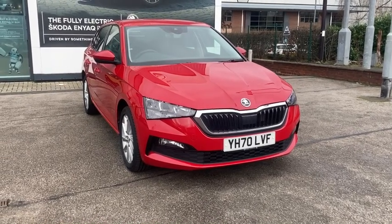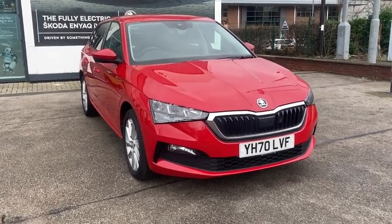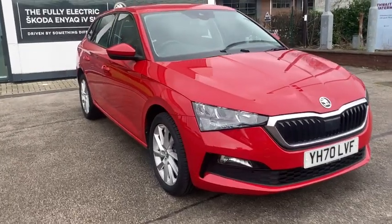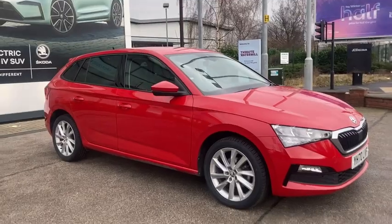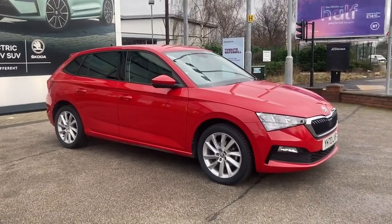Hi guys, I'm Callie at DM Keith's Skoda Leeds and I'm going to be showing you around the Scala hatchback. This particular model is the 1.5 TSI SEL and it's finished in this lovely red.